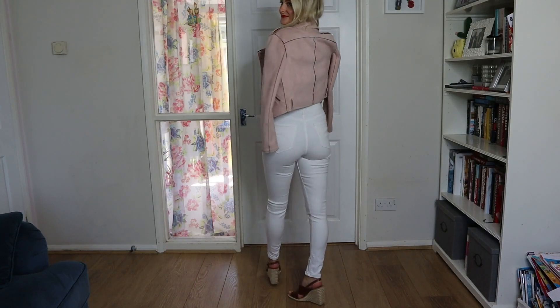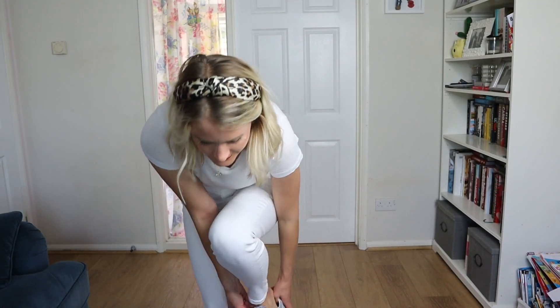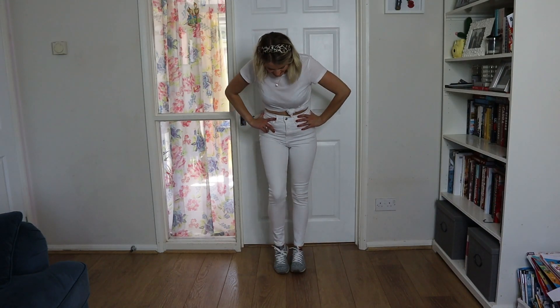I'm going to be popping on a headband — this is from Primark and was about £1.50 — and putting on some trainers. These are Liberty print Nike trainers and I just feel like it's a nice casual look if you didn't want to be as dressy.